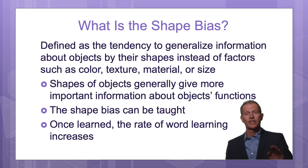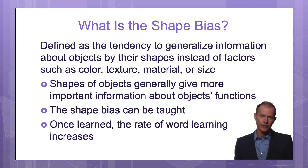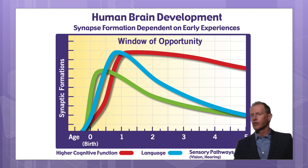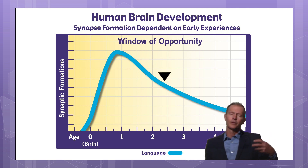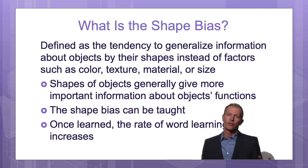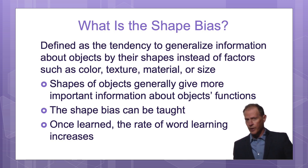Once the baby has this bias towards shape, then the baby learns new words more efficiently. So it's a very important concept to teach, and the earlier you teach it the better, because then the baby has a longer period — that window of opportunity when their brains are developing very rapidly and forming new brain connections related to language learning — where they can learn new words more efficiently. When babies are sorting their world by color, size, or some other less important factor, they learn words much more slowly.